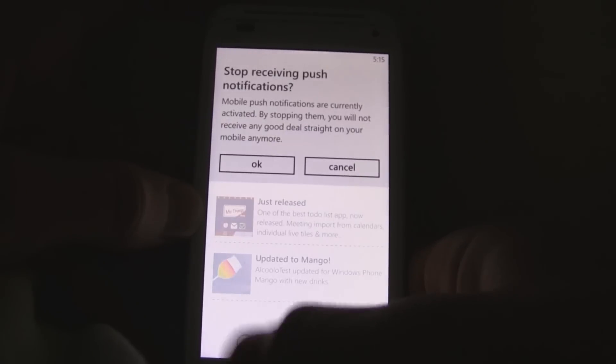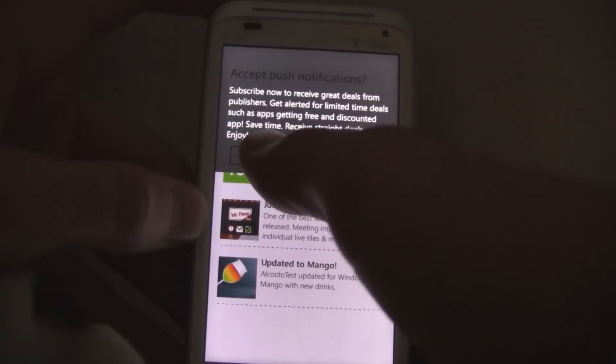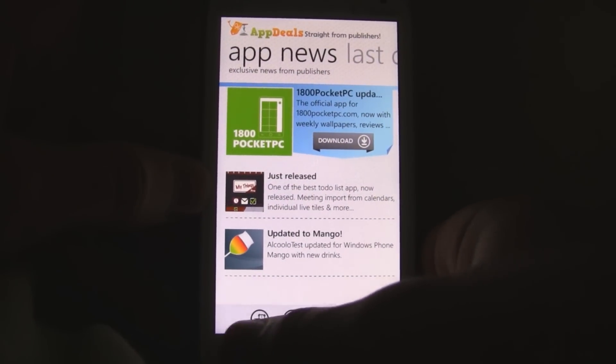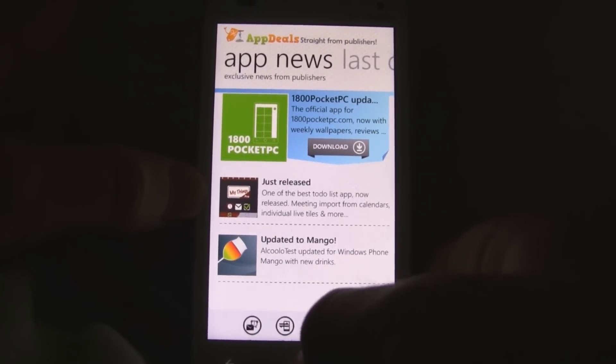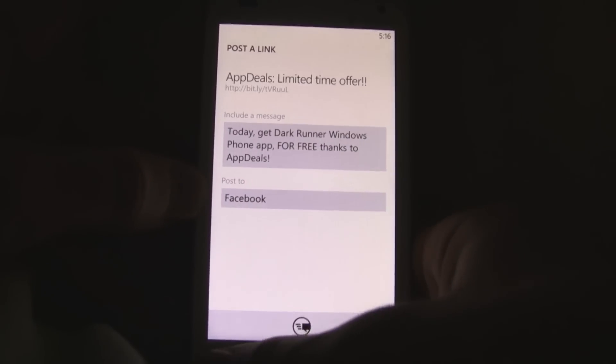The app also has mobile alerts, so it can send you a push notification about the latest app drops. It can even send you email alerts, and you can share deals with your friends — just click share deal and that's the deal.